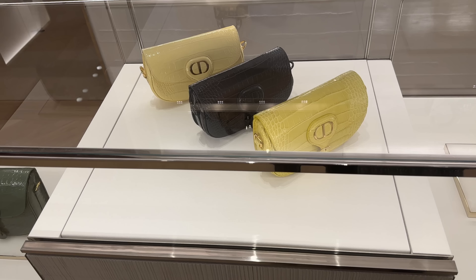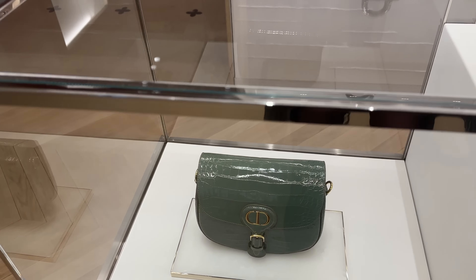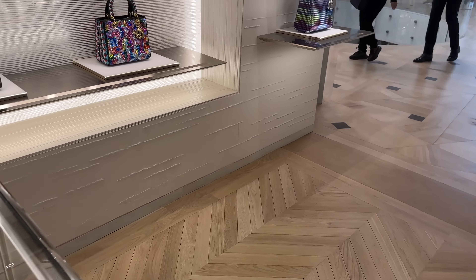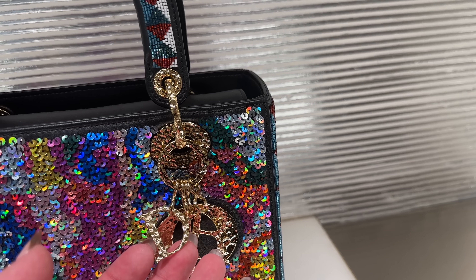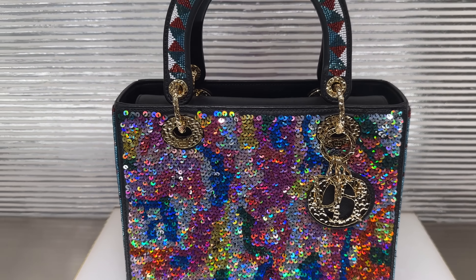Over here is some Dior Bobby bags — a beautiful one in croc, love that one. This one with the sequins, love the little charms. I love the hammered metal on this one — it's beautiful.